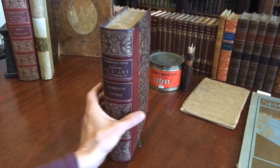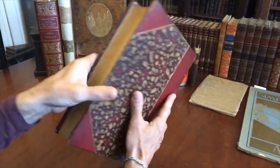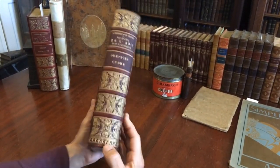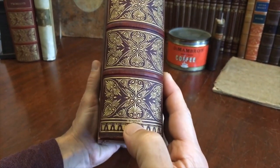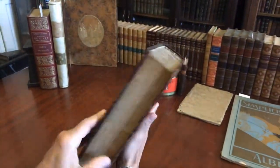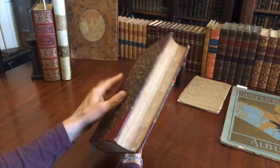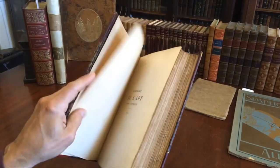It is a beautiful book in a half leather of the era with raised bands and gilt compartments. It's even stamped down here at the base by the binder, with marble boards. The top edge of the text block is gilt, with beautiful marbled endpapers and deckled edges for the text block.